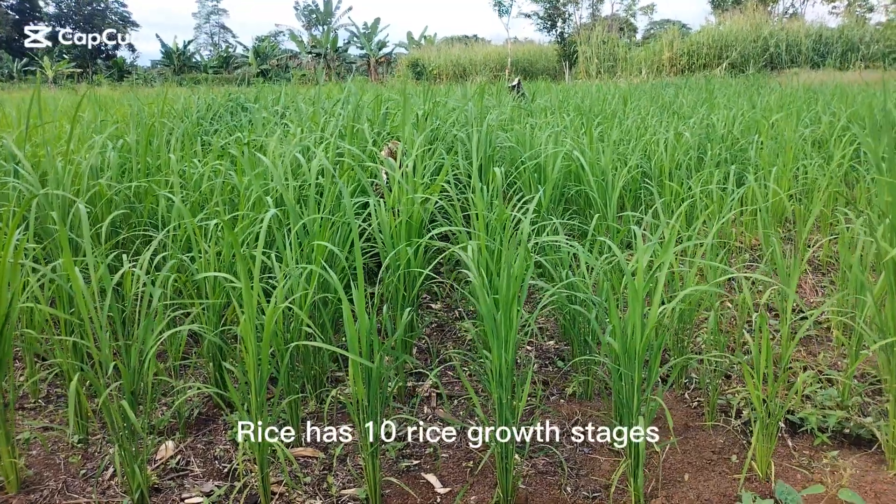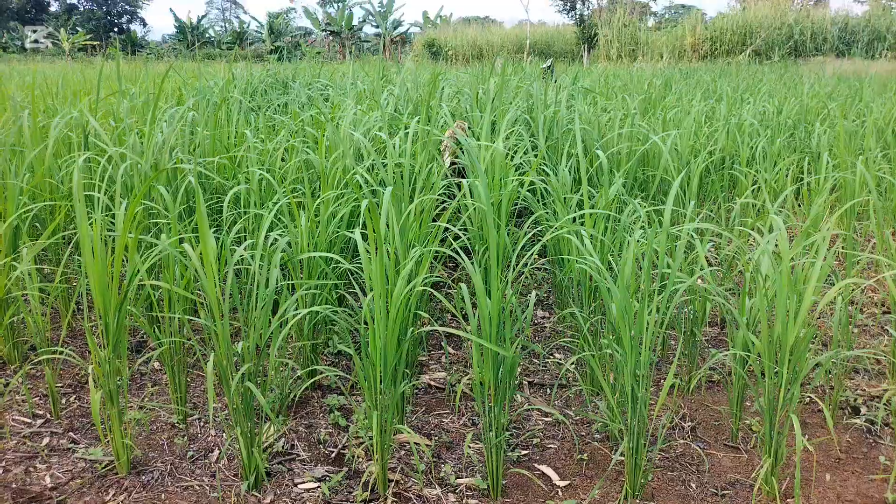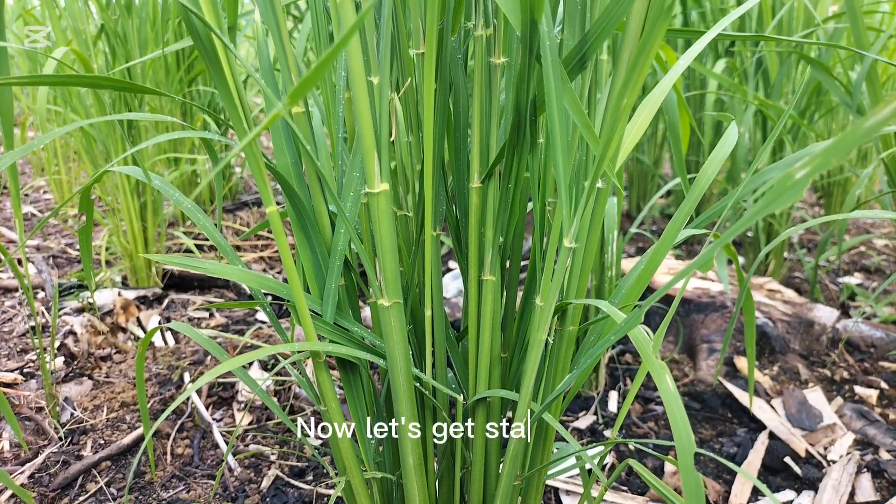Rice has ten rice growth stages, and in this video we'll talk about the third stage of rice, which is the tillering stage. Now let's get started.